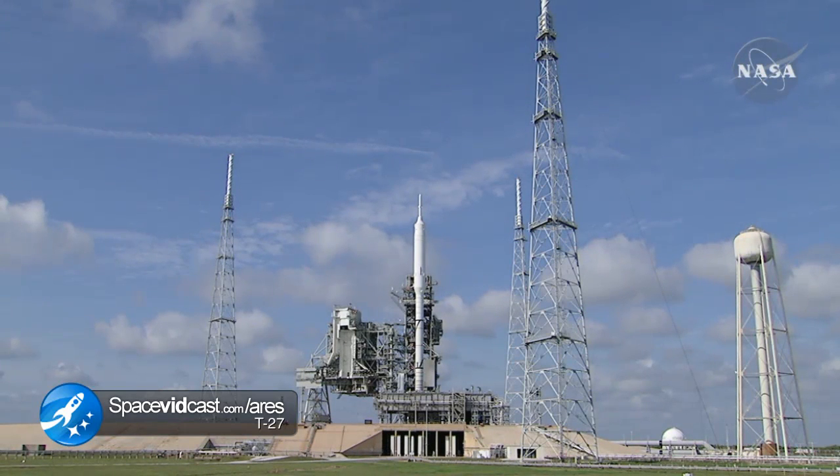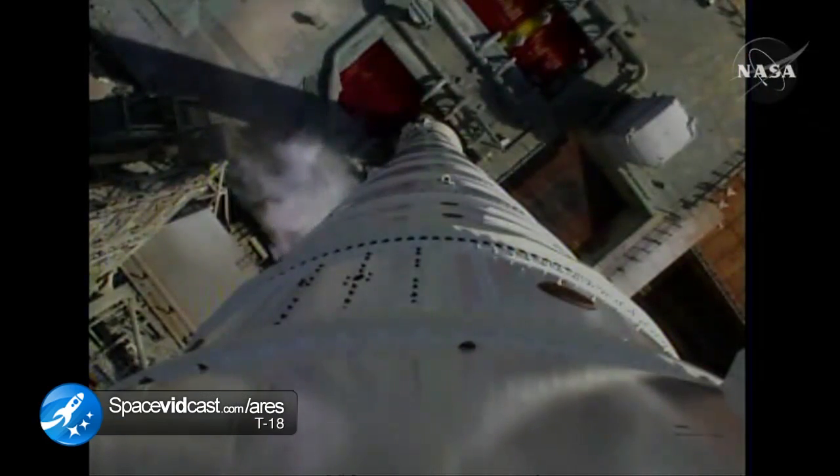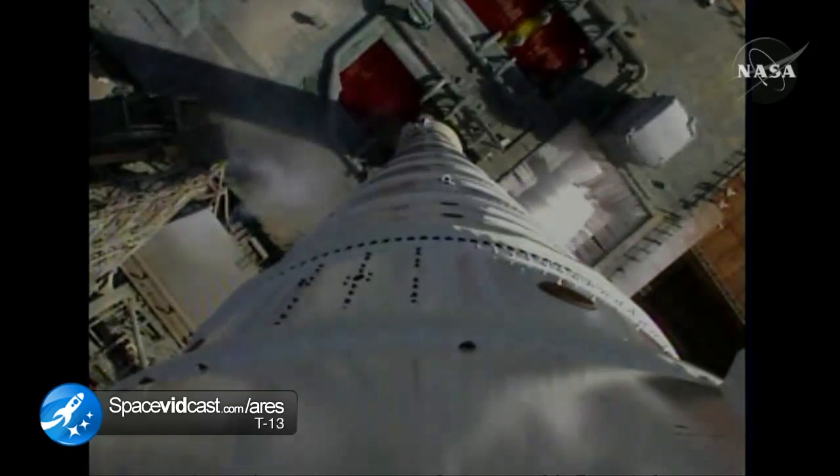Auxiliary power units have started. Solid rocket motor nozzle gimbal checks are underway. Ignition system is armed. Sound suppression water system is activated.